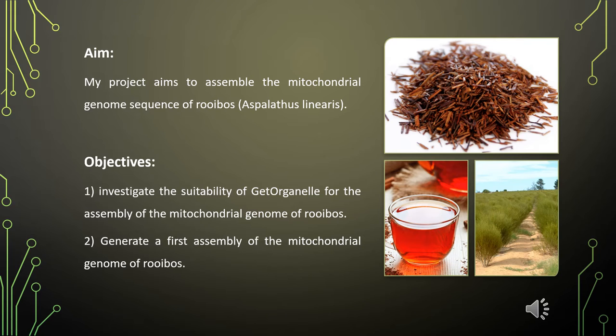Plants have the largest mitochondrial genomes of all living organisms, and the assembly of it is not a straightforward task due to large repeat regions. In legumes, mitochondrial genome sizes ranging from 271.6 kilobases in Medicago truncatula to 729.5 kilobases in Leucaena trichandra have been reported.